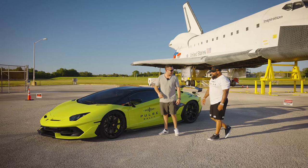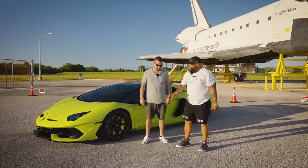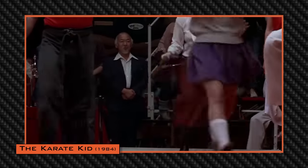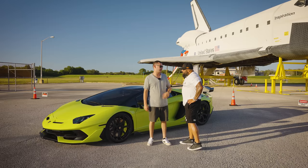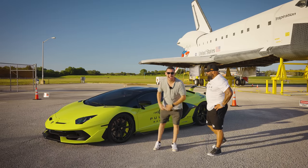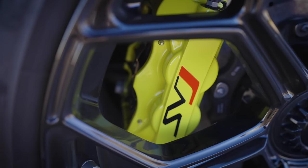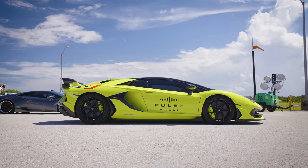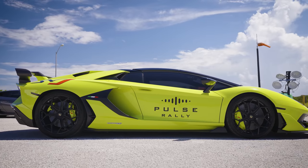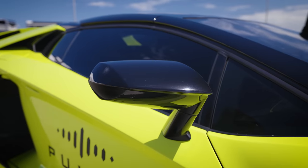You have those giant green brake calipers with the SVJ decals on it. It looks beautiful and matches the exterior. Sometimes it's a little bit too much, especially with a color that pops like this when you match the calipers to the exterior, but I like it. I think it works well, especially when you have the black mirrors and the black rims.